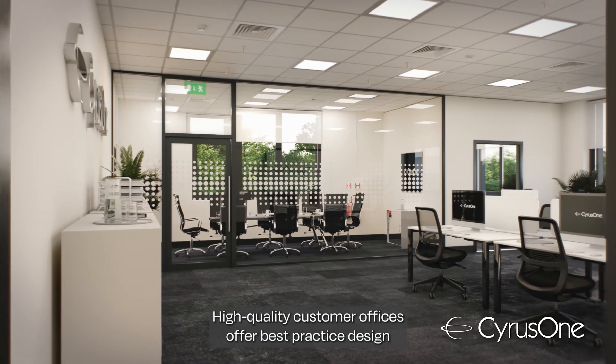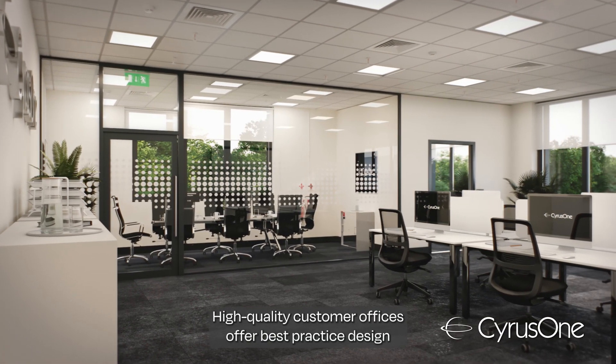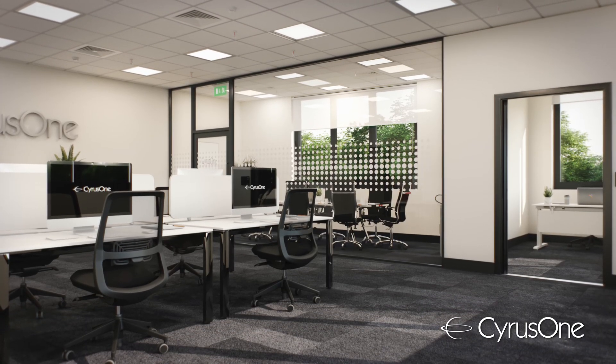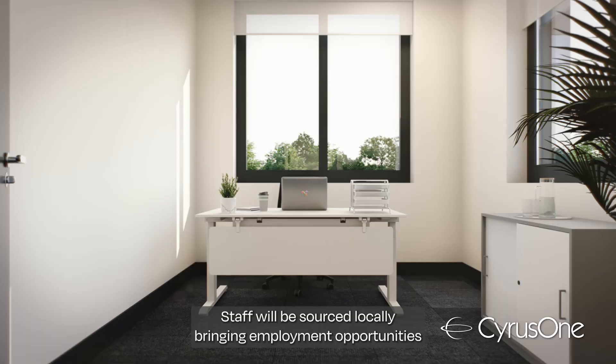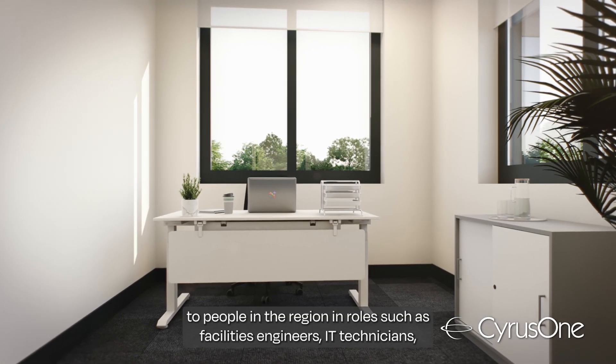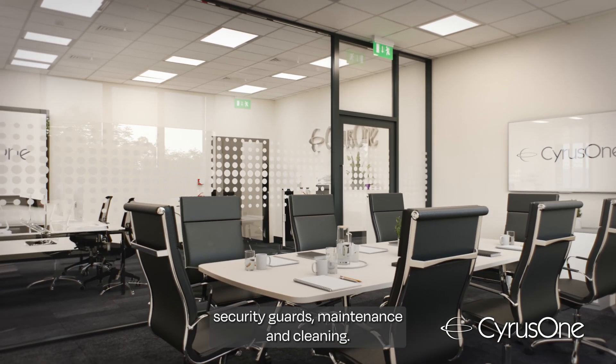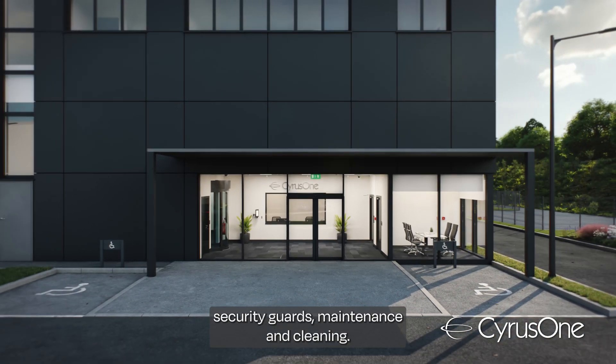High quality customer offices offer best practice design for health, well-being and occupancy. Staff will be sourced locally, bringing employment opportunities to people in the region in roles such as facilities engineers, IT technicians, security guards, maintenance and cleaning.